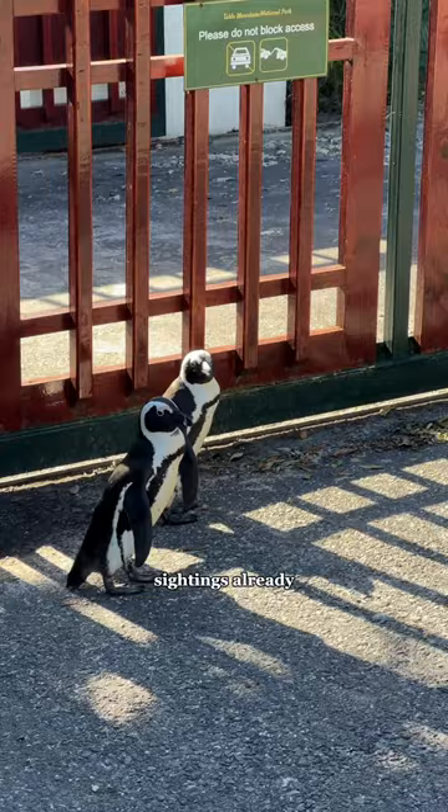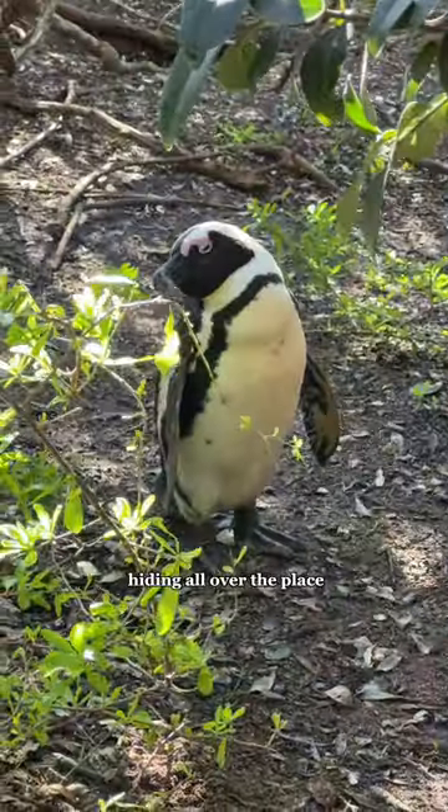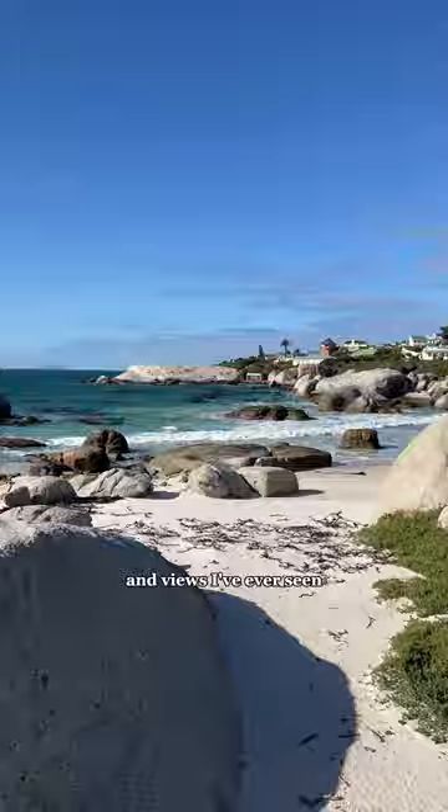On the walk over there were penguin sightings already. You can walk down a trail to the beach and the penguins are hiding all over the place on the sides. And even though the penguins are the main attraction, this might be one of the most stunning beaches and views I've ever seen.